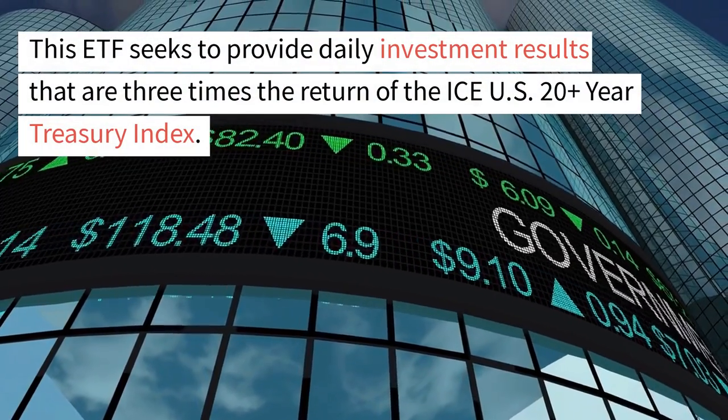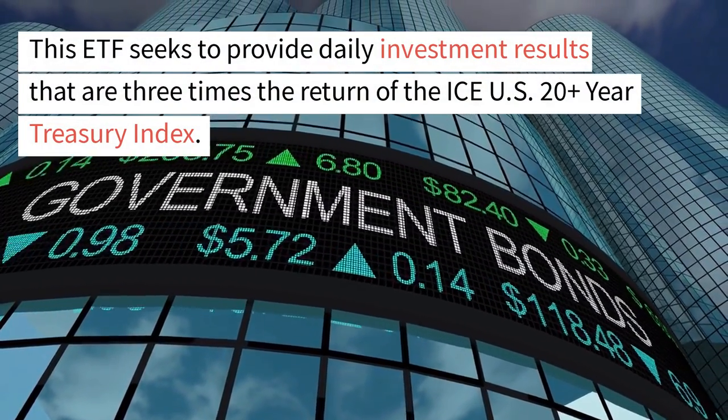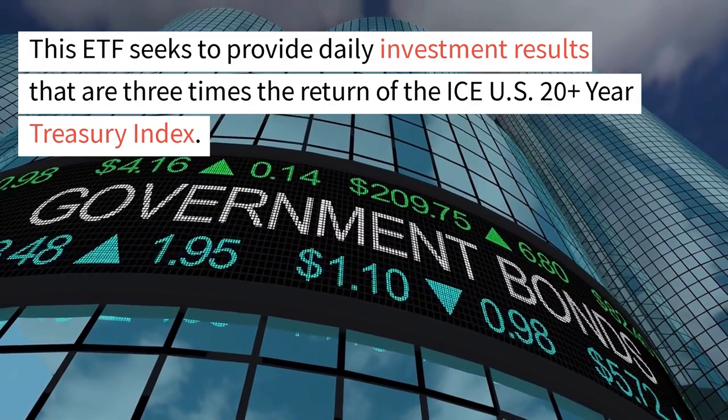This ETF seeks to provide daily investment results that are three times the return of the ICE U.S. 20-Plus-Year Treasury Index.